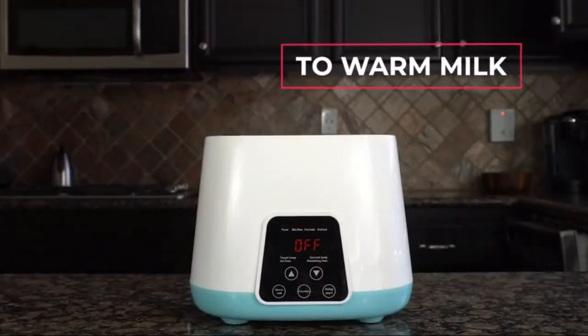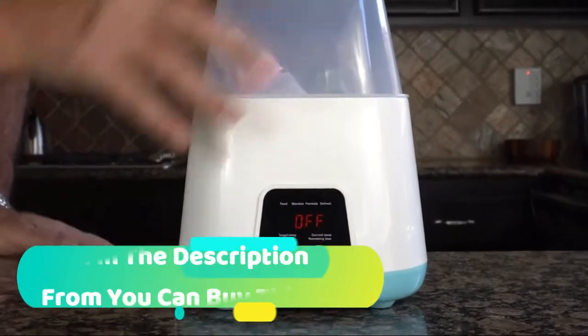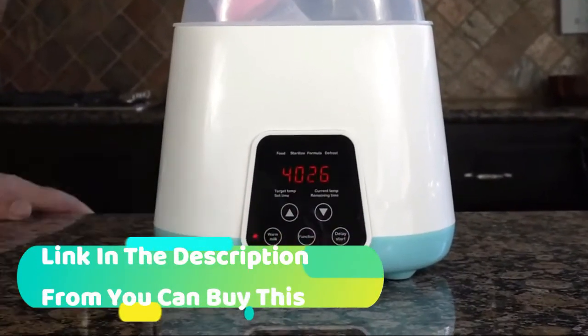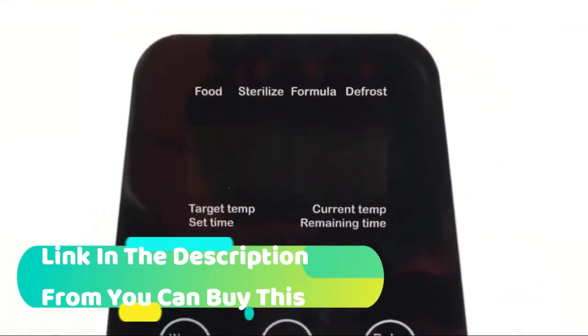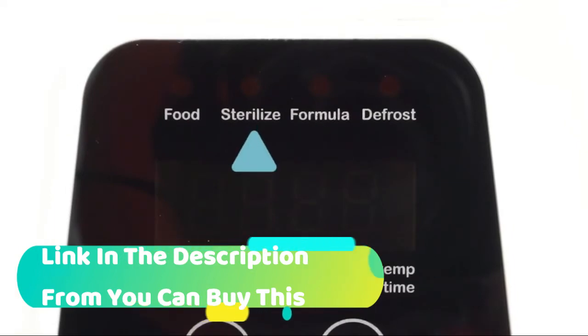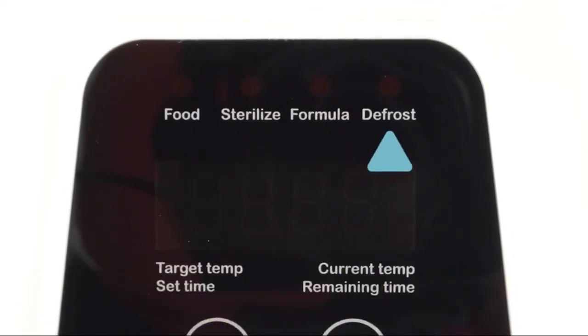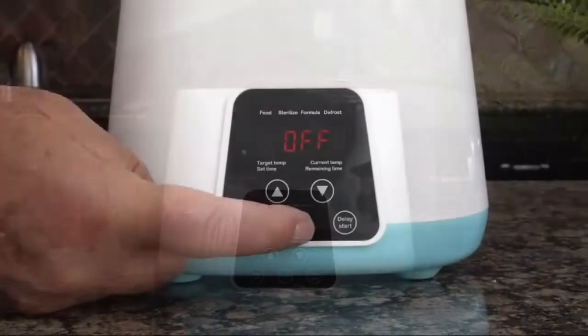TBI Pro 5-in-1 Fast Baby Bottle Warmer for Milk — a portable bottle sterilizer with timer, BPA-free, with auto-off function and rapid defrosting heating. This do-it-all bottle warmer for breast milk and bottle sterilizer is a must-have for growing families. You can warm or defrost breast milk, heat formula or baby food, and sterilize baby bottles.